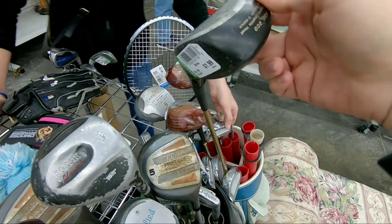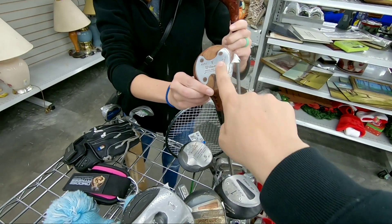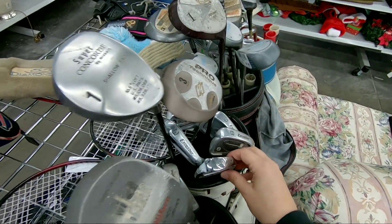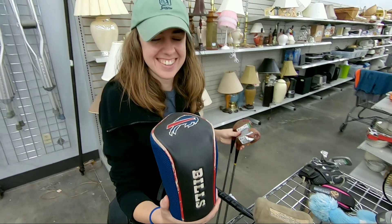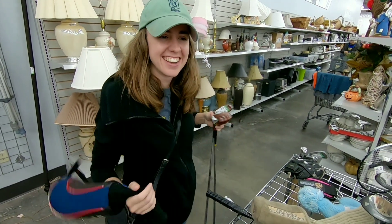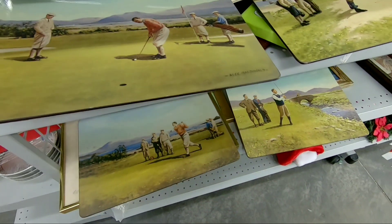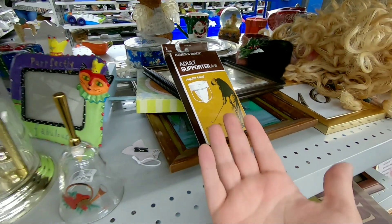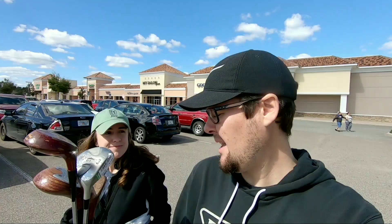We got a Cadillac three wood — never seen that before, definitely have to pick that up. There's also a full set of Wilson metal clubs and some more Yonex graphite-head irons. Ashley, as always, found the head covers — just a head cover today, not a bag. We also found some Lynx golf placemats for nine dollars, and — I won't touch it — what looks like a golf jock strap. We'll leave that to your imagination.